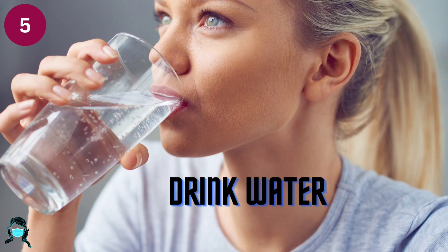Number 5: Drink water. Sip water or other drinks with few or no calories to help maintain a healthy weight. Keep a water bottle in your bag or at your desk to satisfy your thirst throughout the day.